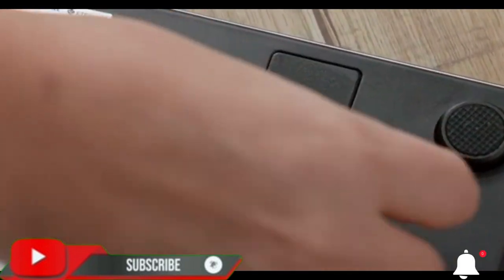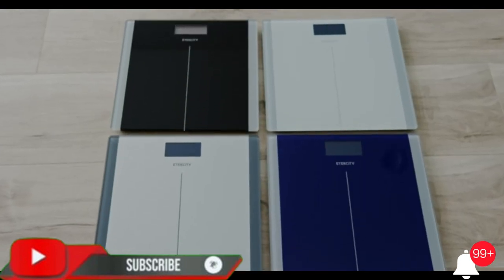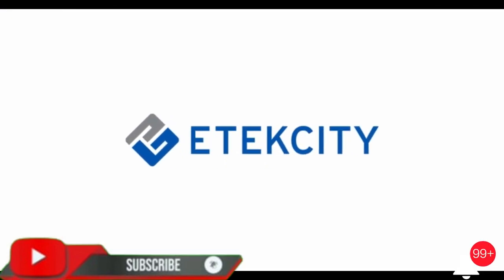Equipped with a supportive frame and anti-skid paddings to prevent slipping, you can rely on the sturdiness of our scale.